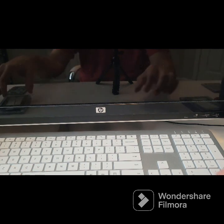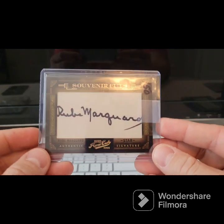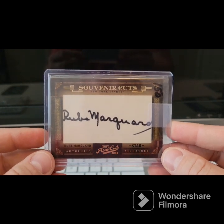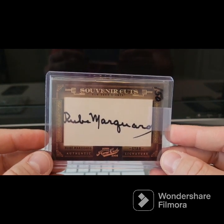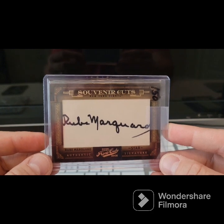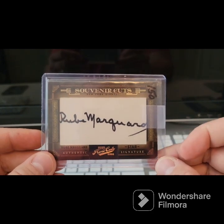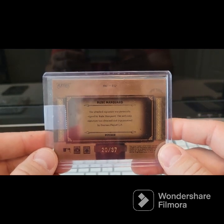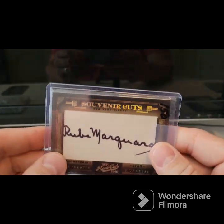Did not have this guy either. This one has a goldish foil — it's the star signature. Mr. Rube Marquard — that name is hard to say. He's in the Hall of Fame, and this is number 20 of 37. Got a great deal on this one.